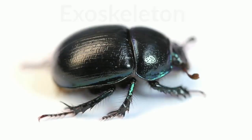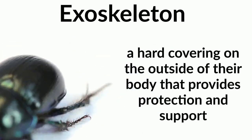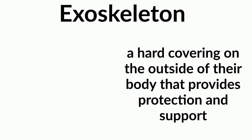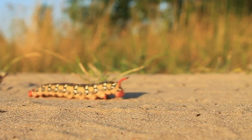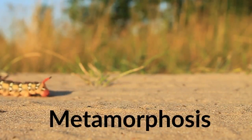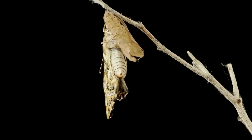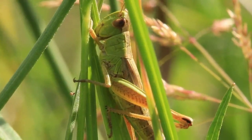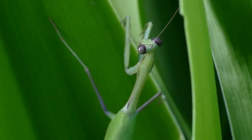Insects also have something called an exoskeleton, or a hard covering on the outside of their body that provides protection and support. Baby insects can look different from adult insects because some types go through a process called metamorphosis. One example of this is how a caterpillar builds a chrysalis and emerges as an adult butterfly. On the other hand, some insects don't go through these changes and hatch already in their adult form.